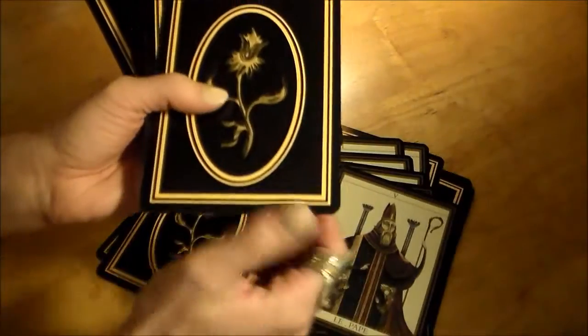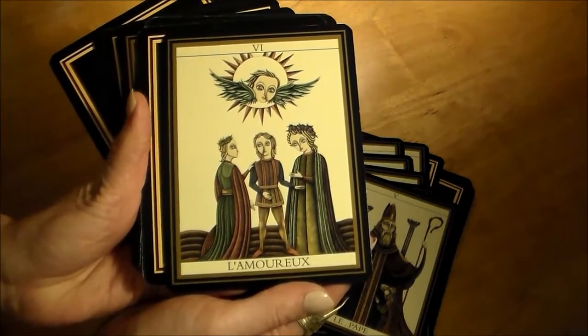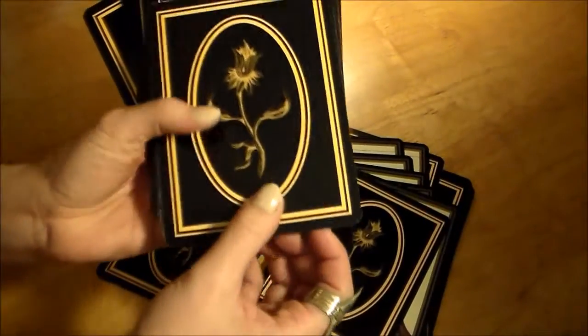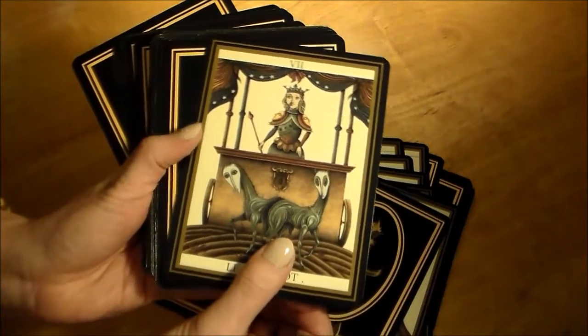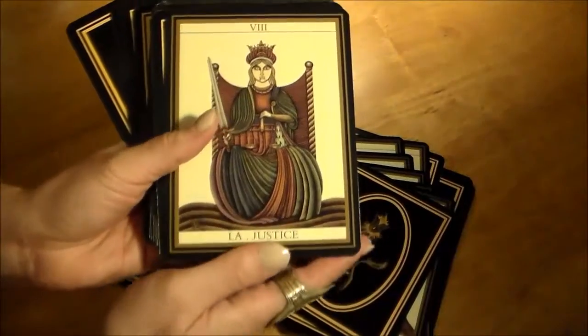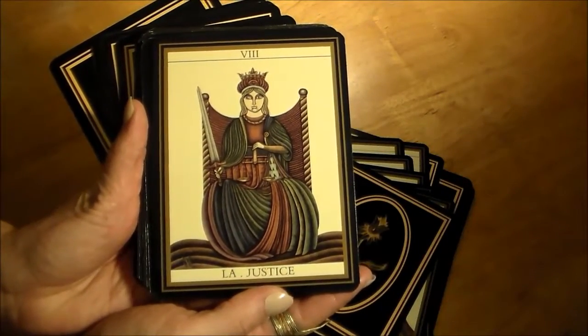It is still available on Amazon.com. It might be only through third-party sellers now — when I bought it they were just selling it directly, but I think it's just third-party sellers now. It is still pretty easy to get your hands on; I also see it on eBay all the time.